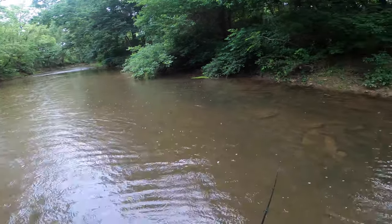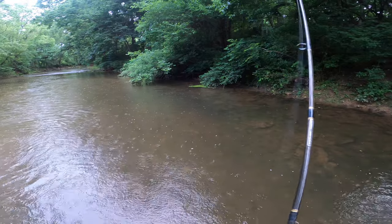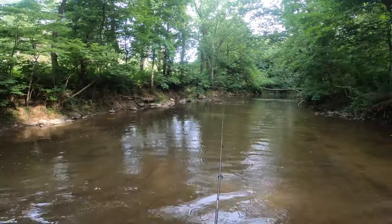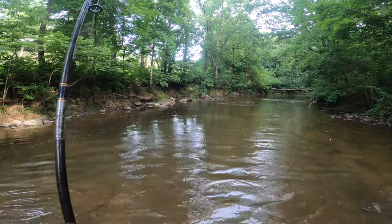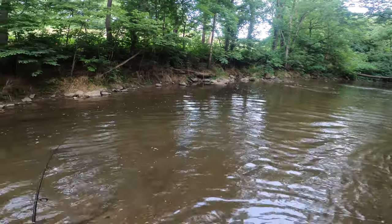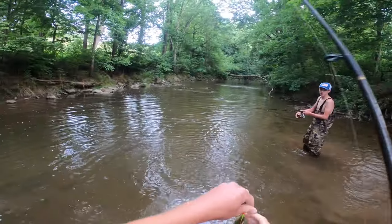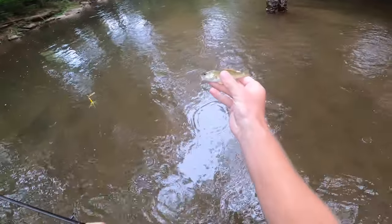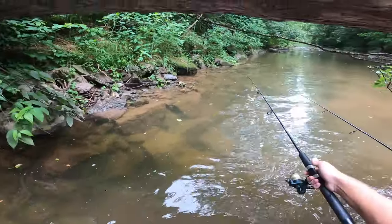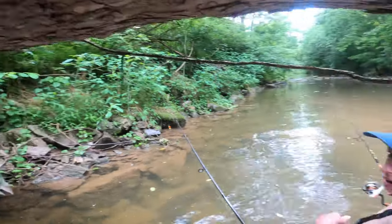Oh right here - there he is, there's two of them, three of them! I think they're rock bass, they were swarming me. There they are again, we're going to get one of them. I'm getting thumped - there he is, gigantor! That's a small jaw - smallmouth. Look at that, this is a little sketchy guys - look how deep this hole is and we're going under the wood.